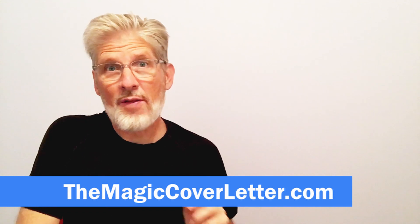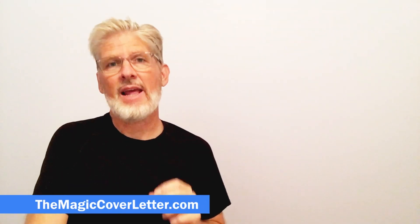Welcome Happy Ploy Rockstar. I'm Robert with TheMagicCoverLetter.com and you are in the right place to learn the secrets to getting a better job. Click that red subscribe button so that you will not miss out when I post another video.